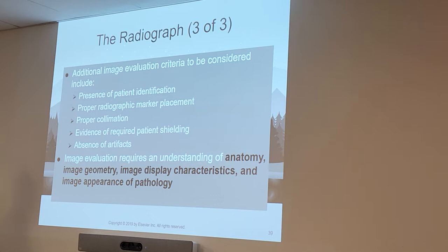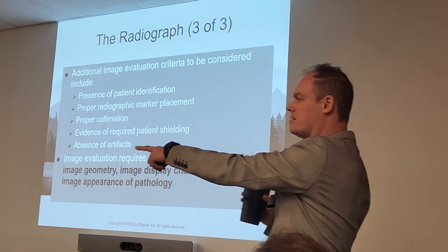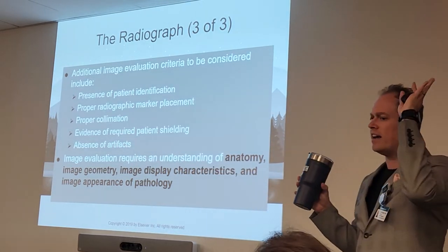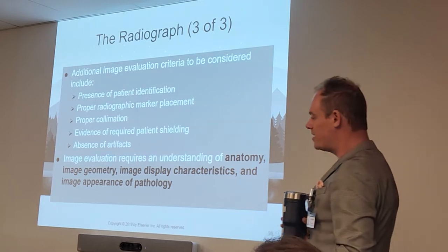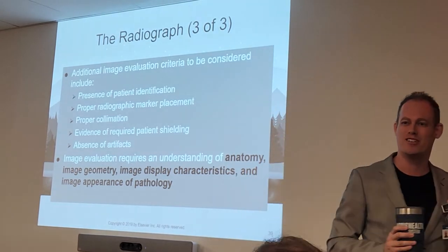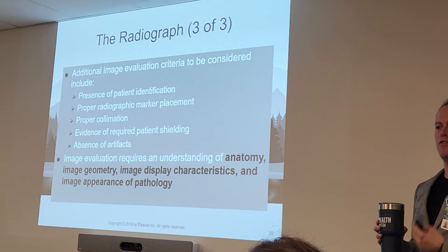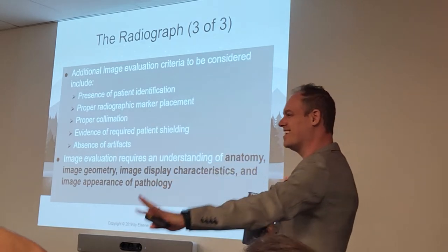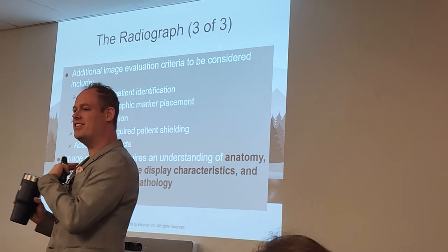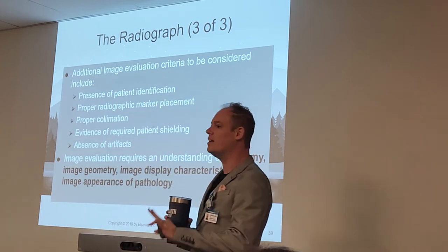We want to shield on everything unless it would obscure anatomy we need to see. And of course, absence of artifacts. Examples of artifacts that are easy to miss: the bra is one of the biggest ones — we have to get used to asking patients to take their bra off. We also need to tell patients to remove necklaces, earrings, scrunchies, false teeth, bobby pins — those are one of my arch nemeses — and the little cardiac lead stickers on the chest. Those obscure anatomy and we've got to get them out of the way whenever possible.